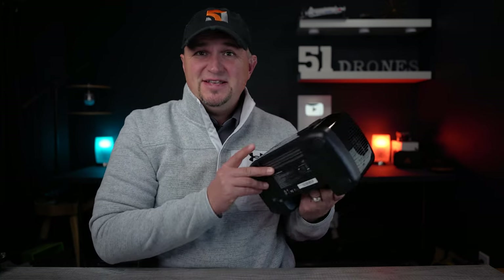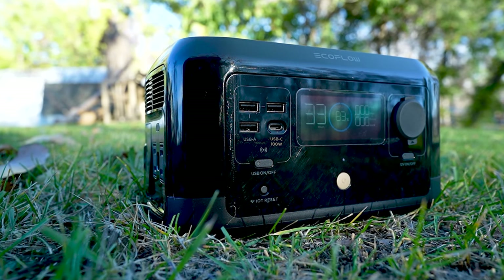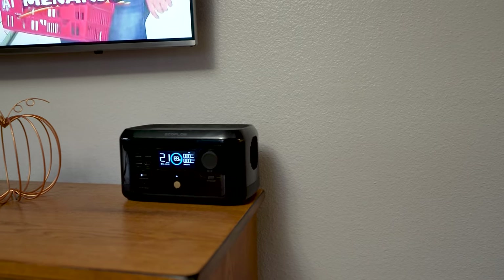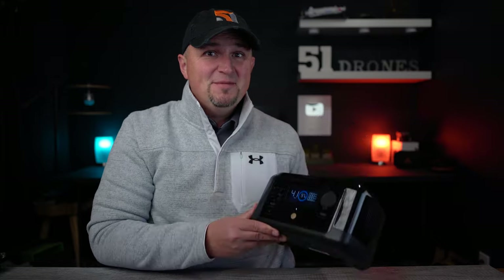Second, and related to that, is the aesthetic design. This is a unit that you can have sitting in your living room, on the TV stand, on the mantel, or on the end table, and it just looks like it belongs there. Third, it's extremely quiet. With a maximum noise level of 30 decibels, you can take this thing anywhere and not worry about fan noise disturbing anyone or anything around you.